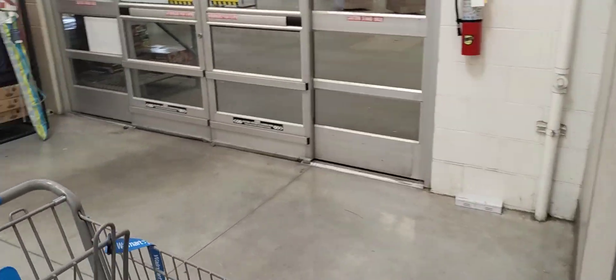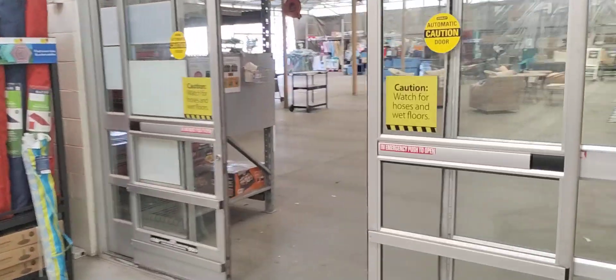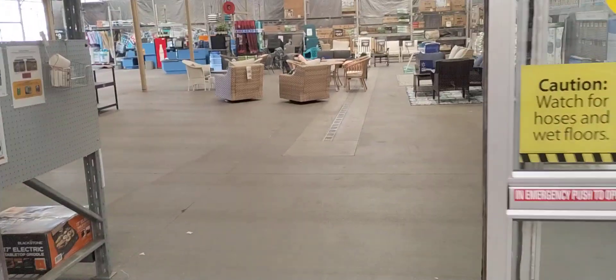All right, we're going to go and see what else they have. They're getting a lot — I mean, this is empty. Usually this is pretty full, but we'll go and see what's happening.